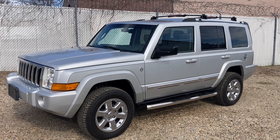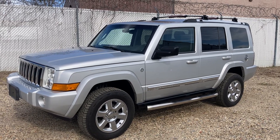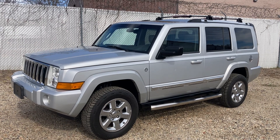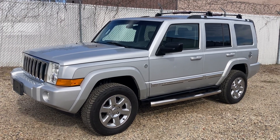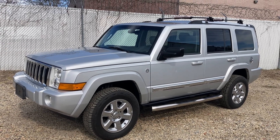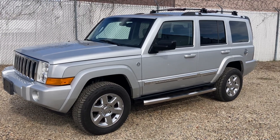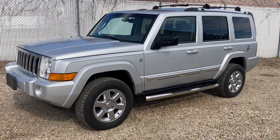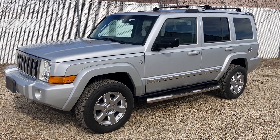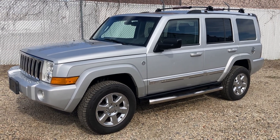This video is for a 2007 Jeep Commander Limited with a V8 Hemi 5.7 liter engine, all-wheel drive, seven passenger. We're going to show you all the vehicle options. This video is made for eBay or local viewing. It does come Maryland state inspected — for out-of-state customers, that's a multi-point safety inspection on the vehicle.